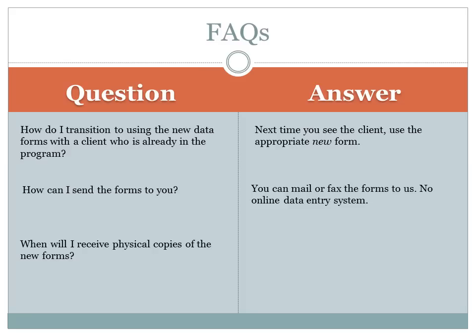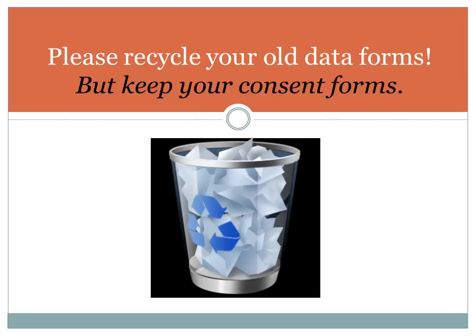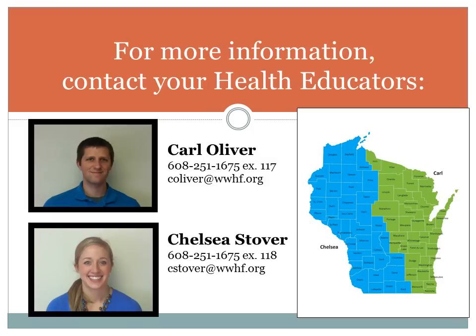As far as receiving copies of the new forms, you can download the new forms directly from the February newsletter to begin using right away. Or, by the end of the month, you should receive physical copies of the new forms in the mail — look for those coming your way soon. Please discard your old forms once you have received your new ones, as this will help us a lot as we transition to a new database. If you have any questions, please contact your health educator, Chelsea or Carl. They should be able to answer all your questions about the new data forms and help you in the transition as you begin to use them. Thank you for watching.